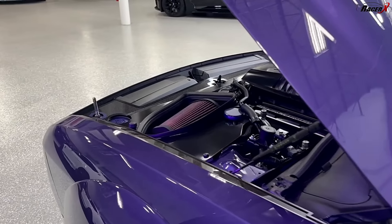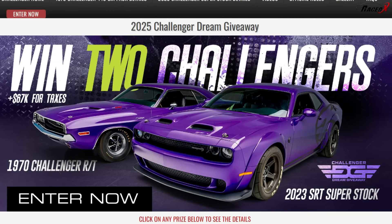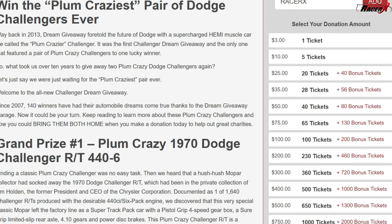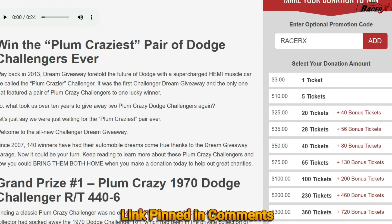Both of these cars come in the same drawing. I realize this is a brand new drawing, but if you guys have not already entered, definitely go to Dream Giveaway's website and enter to win. Use my code RACERX and you get not two but three times the entries for one price. I'll pin a link down in the comments section below so it's really easy to find. I would absolutely love to see one of my subscribers win both of these two beautiful cars, and if one of my subscribers happens to win, I will do a dedicated video with both of your brand new beautiful Challengers.